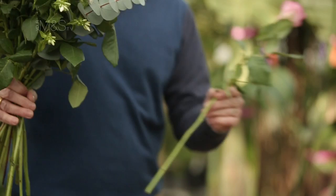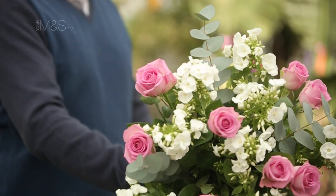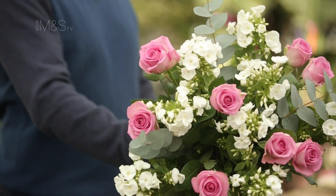One of my favourite bouquets this year is called Lovely Mum. It's a really simple mix of flocks, roses and eucalyptus, and that reflects a trend really this year for simplicity.